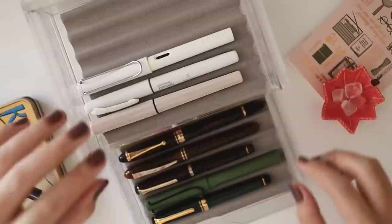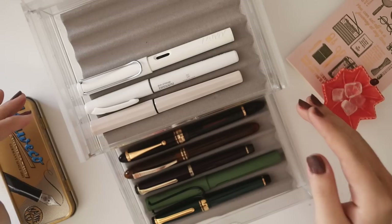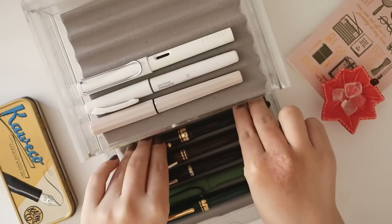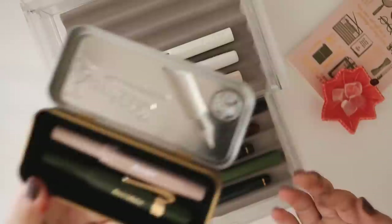I would say it's something an earth sign would also collect because I'm a Capricorn. I'm going to walk you through every pen I own, from beginner-friendly pens to advanced pens to more expensive pens, and finally my all-time favorite grail pen. I also have Kaweco pens stored in a really pretty tin — they're still in the same color family.